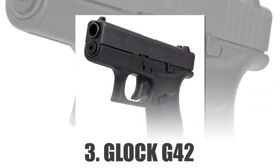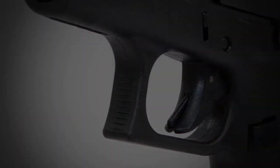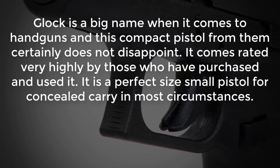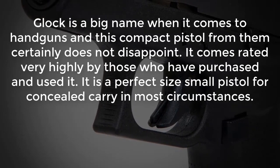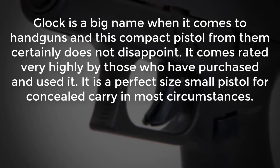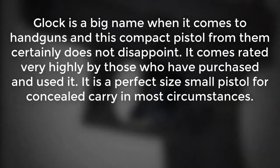Number 3: Glock G42. Glock is a big name when it comes to handguns and this compact pistol from them certainly does not disappoint. It comes rated very highly by those who have purchased and used it. It is a perfect size small pistol for concealed carry in most circumstances.